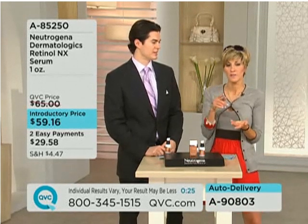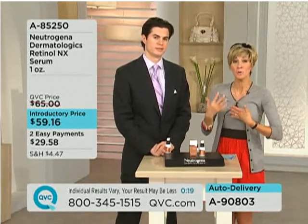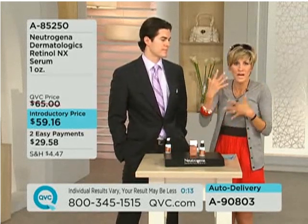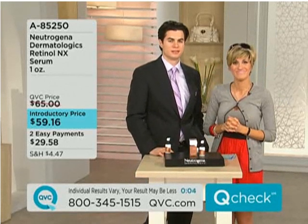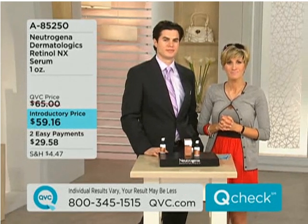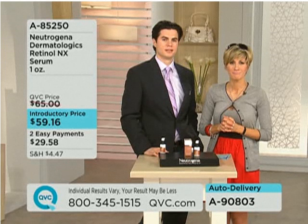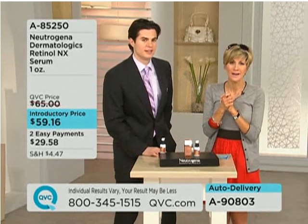I'm so glad that you called in, Melissa, because obviously individual results are going to vary, but the beauty behind something like this is that the whole purpose of retinol, as Dr. Will said, is to keep the cells of your skin turning over — so dry, old, flaky skin is constantly being replaced by new cells. And that's how you stay looking younger. I'm 44 and I look at least five years younger right now, and I've only used it for — I think this is my second delivery — and it's just done wonders. I've really honestly noticed. Good for you. Melissa, thank you. Thanks for your call. Enjoy it. Bye-bye.